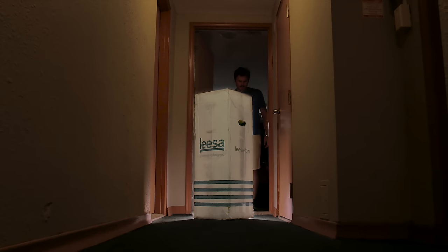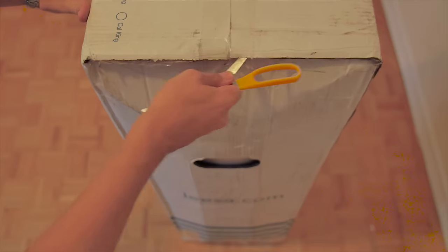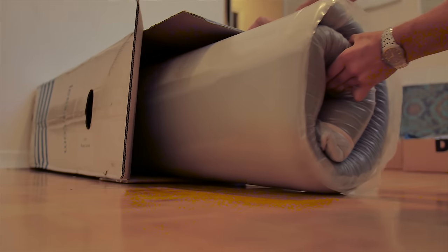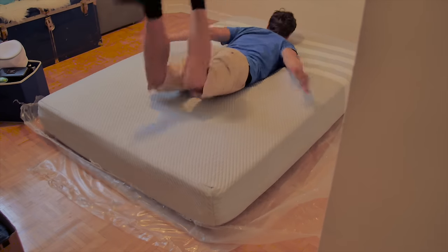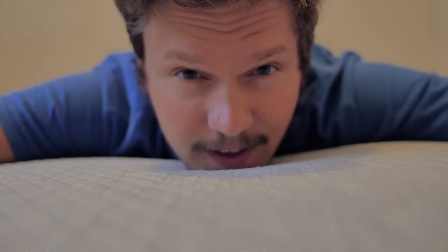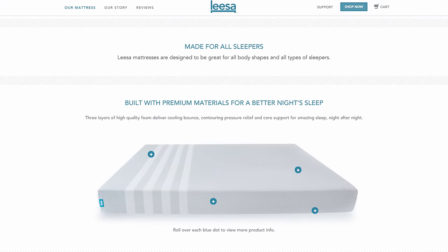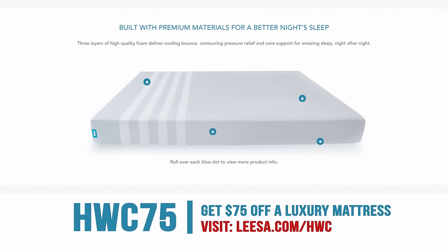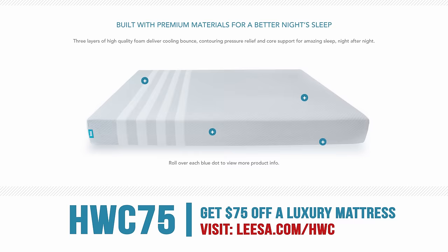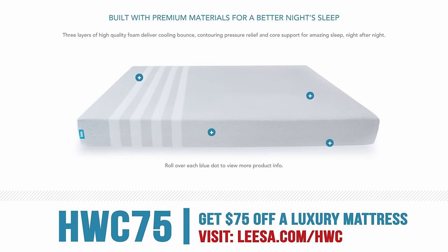Lisa mattresses — quick shipping, compact packaging, and fun unboxing. Designed with three layers of premium foam, Lisa mattresses are the perfect balance of cushion and support. Go to lisa.com/hwc to get yourself a luxury mattress. They even let you try it for 100 nights — if you don't like it, just return it for a full refund. For every 10 they sell, one mattress is donated to a homeless shelter. Use code hwc75 to get $75 off. Happy sleeping.